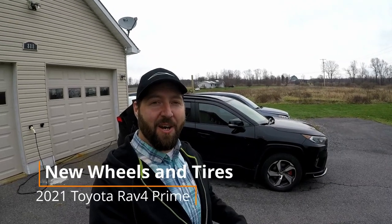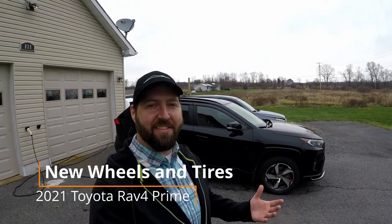I am getting another new set of wheels and tires for my 2021 Toyota RAV4 Prime. You might ask, hey Jim, you just got wheels and tires — what happened to those? One of my viewers messaged me and loved those wheels and tires. He actually lives locally, he was the second RAV4 Prime in this area, and he wanted them. So I sold them.